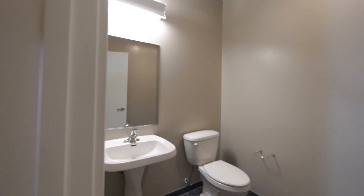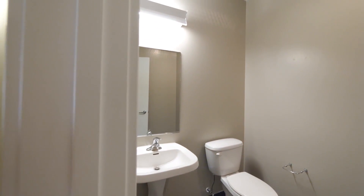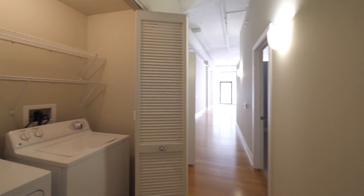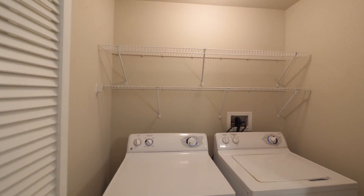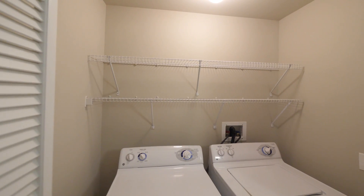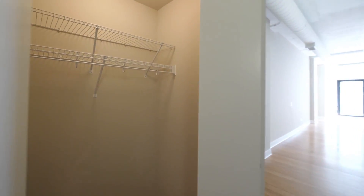There's a powder room with stylish gray tile and a pedestal sink off to the right as you enter the unit. Continuing along the hallway, there's a full-size side-by-side washer and dryer, storage shelving up above, and then a coat closet.